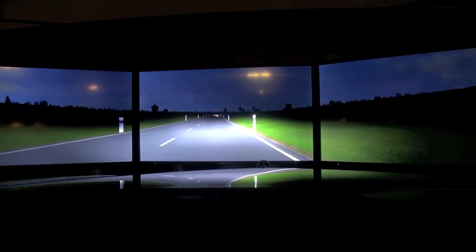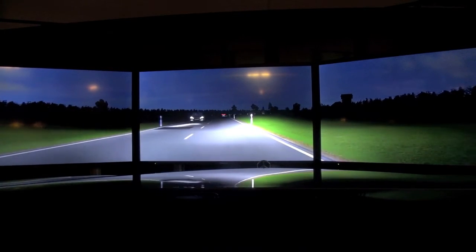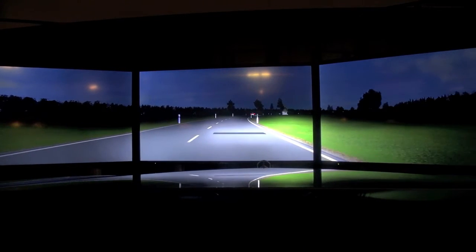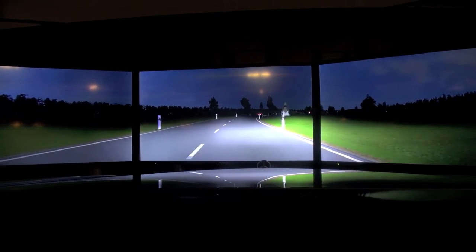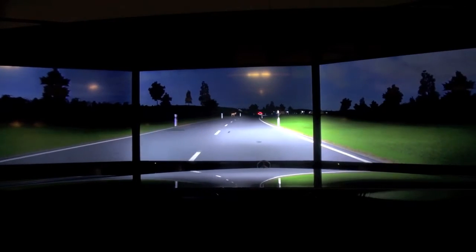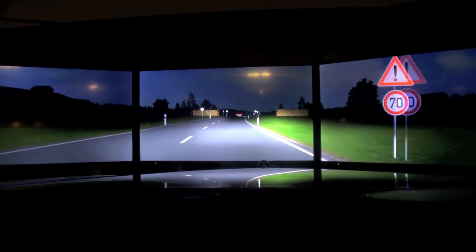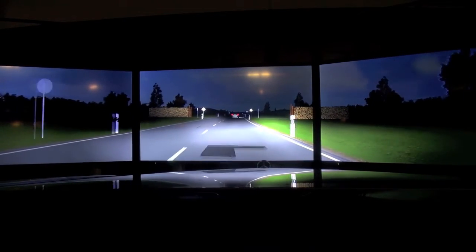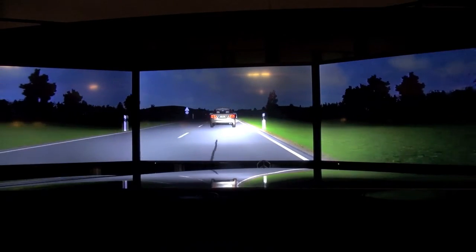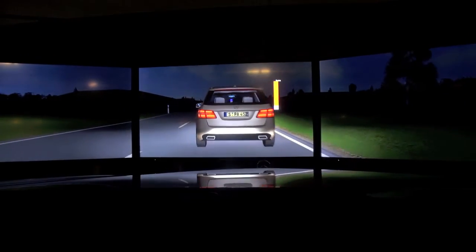The system can also spotlight human beings — it distinguishes between animals and human beings, and if there's a human being, they will be spotlighted. All the other systems like lane departure warning also work at the same time. You get that vibration in the steering wheel and also in the seat.